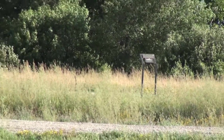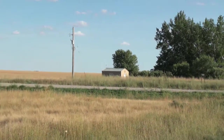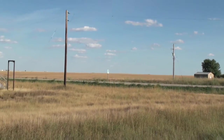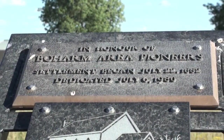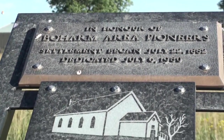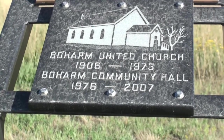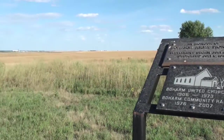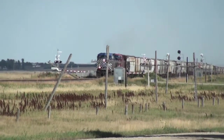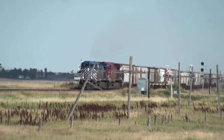And a little sign. And here we are, down looking along the rail line, back towards Moose Jaw.